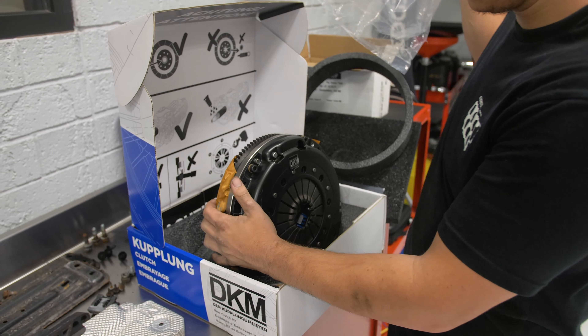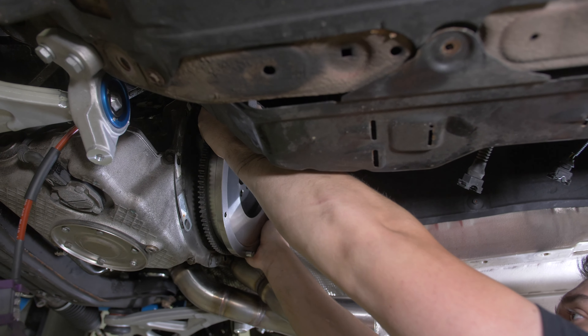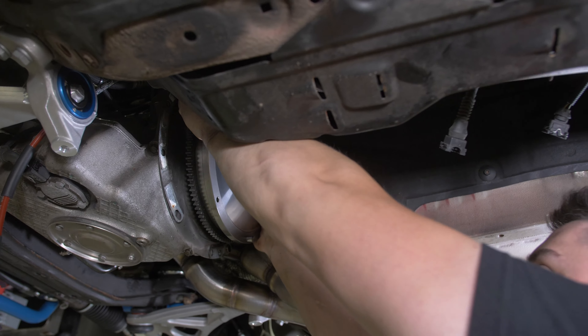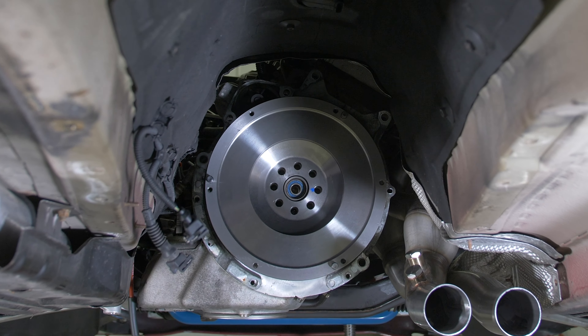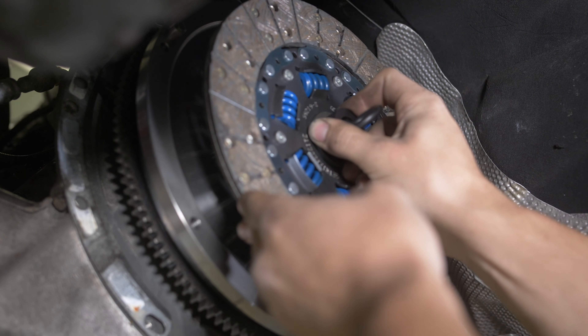Our E46 M3 isn't brand new — it's got about 60,000 miles on it, so the clutch was feeling a little tired and worn out. We went ahead with a DKM clutch and flywheel kit just to freshen that up and to hold the power that we're going to be putting to it.